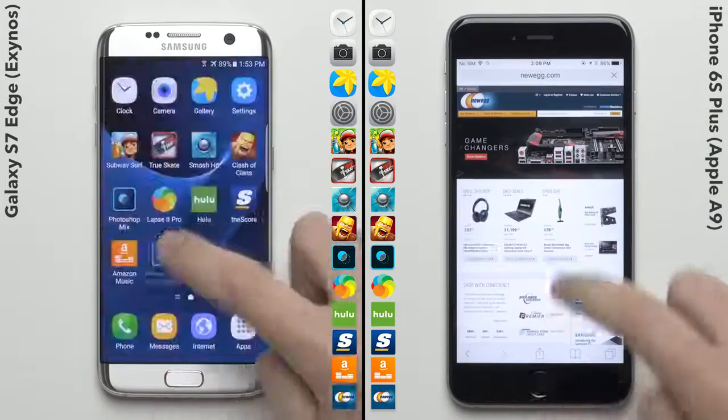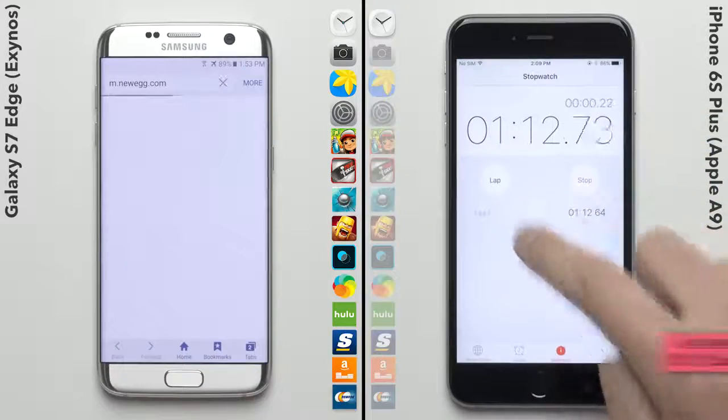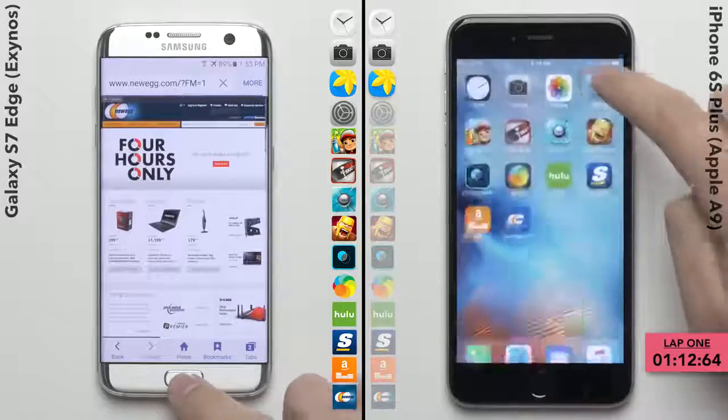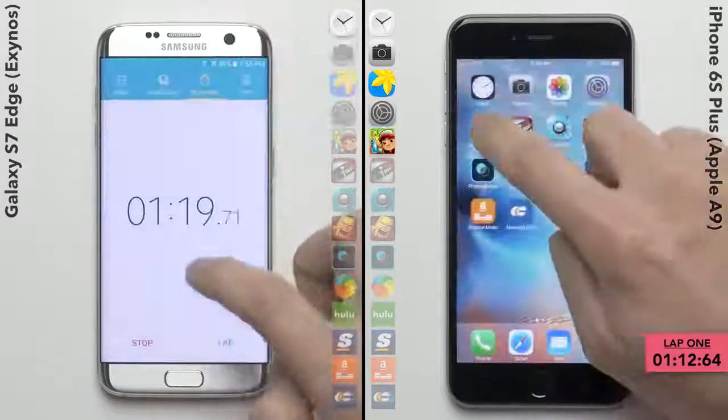Speaking of which, the iPhone 6S Plus is about to enter the second lap, finishing the first lap with a time of 1 minute and 12 seconds, with the Galaxy S7 right behind it clocking in 8 seconds later with a time of 1 minute and 20.